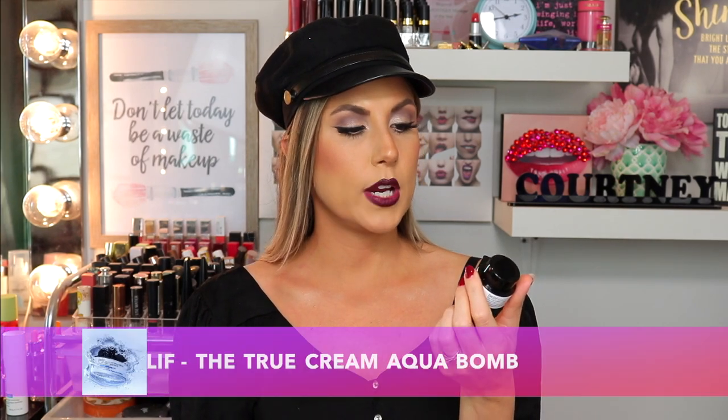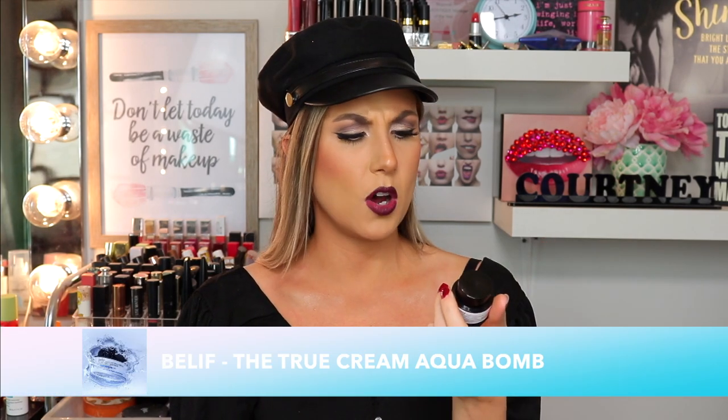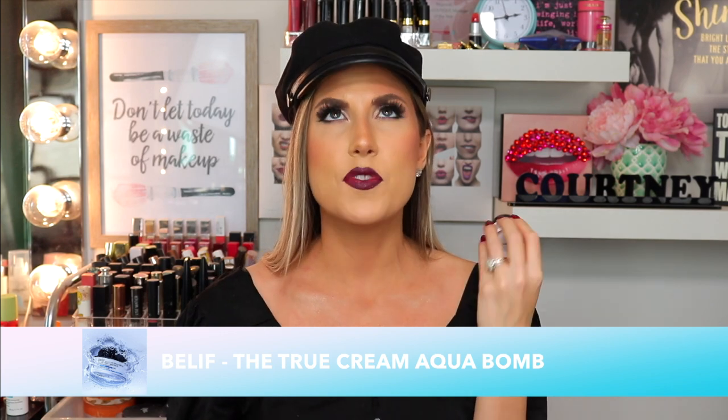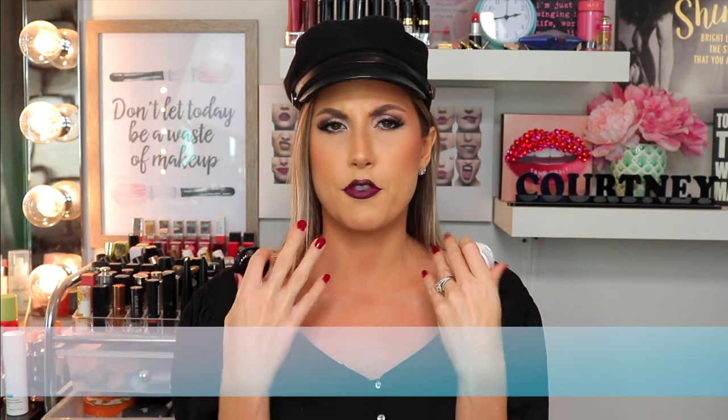I have this empty cream from Belief — this is the True Cream Aqua Bomb. It was a small 10 ml, very lightweight and very hydrating on the skin. I love the smell — it's very fresh and light. If you have combination skin, this cream gives you great moisture without breaking you out. I have the full size waiting and I love, love, love this cream.